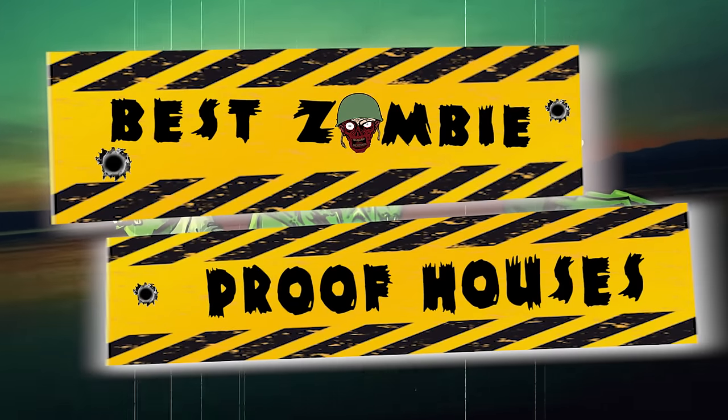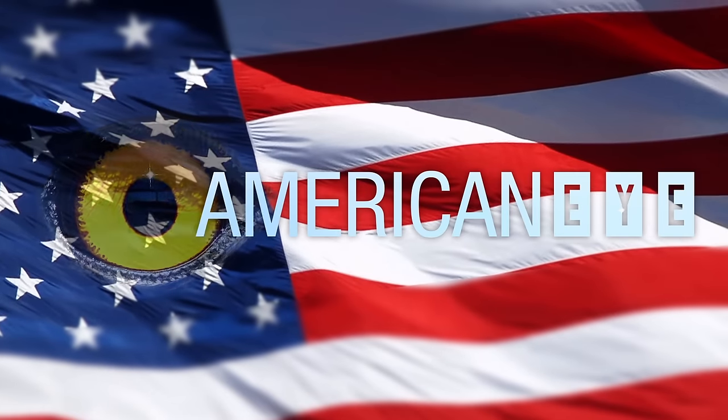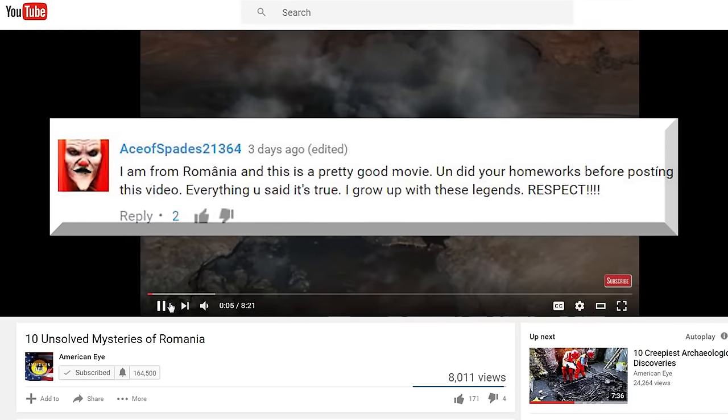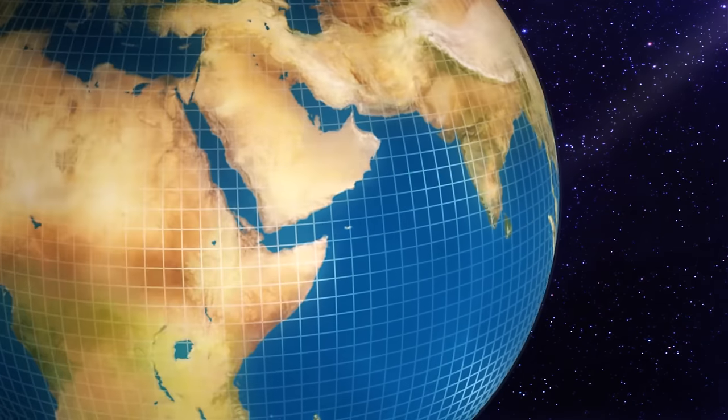Best Zombie Proof Houses. Thank you Ace of Spades for leaving us this comment. We're glad to have people from all over the world watching our videos. Let us know what country you're from in the comments section and maybe we'll feature you in an upcoming video.